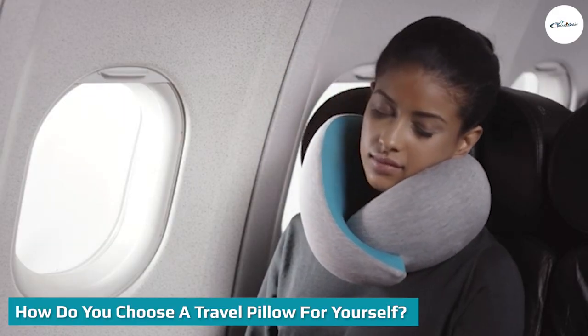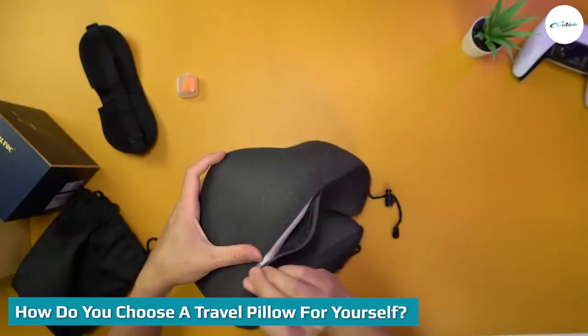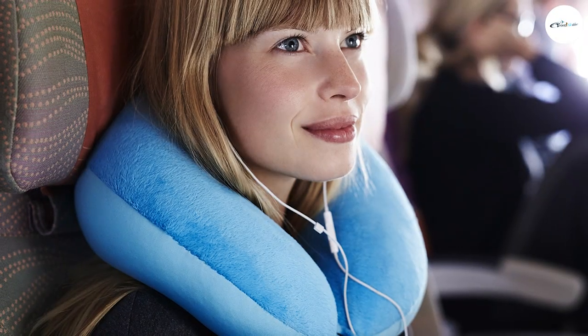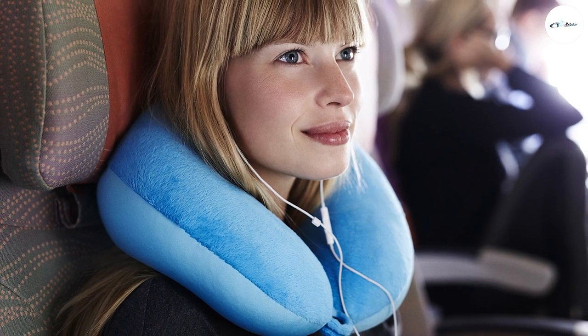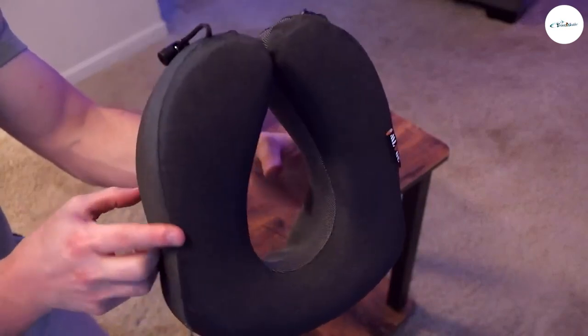How do you choose a travel pillow for yourself? Identify the type of travel pillow that you want or need. There are four top picks available for you to choose from, and it all boils down to what you need and why you need them. When selecting travel pillows, we created a criteria to make your decision-making easier — only four things to remember: neck support, fabric, size and weight, and durability.